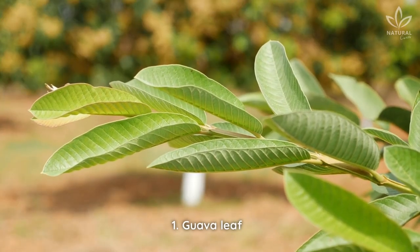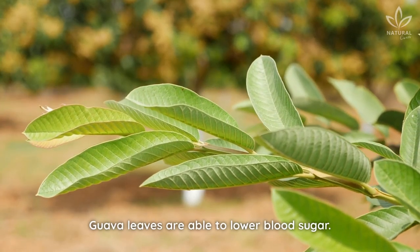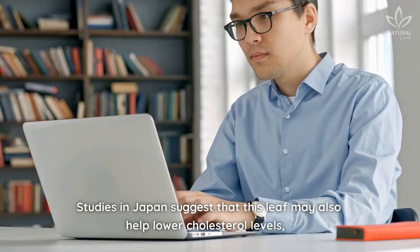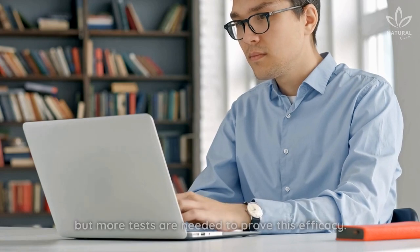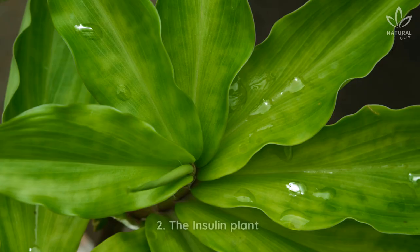1. Guava Leaf. Guava leaves are able to lower blood sugar. Studies in Japan suggest that this leaf may also help lower cholesterol levels, but more tests are needed to prove this efficacy.